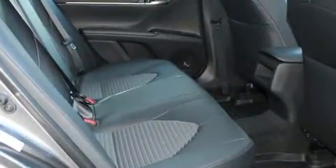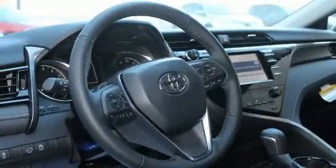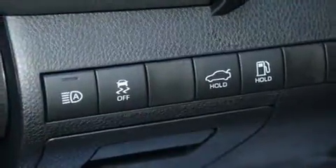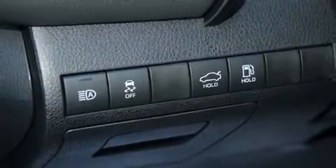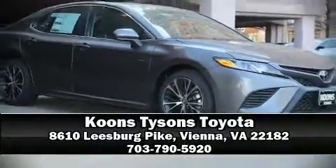Variably intermittent wipers, a trip computer, and air conditioning, with side curtain airbags supplementing the rest of the safety network — you can be assured that you and your passengers will experience top-tier protection. Please don't hesitate to give us a call.